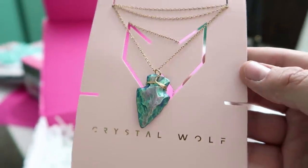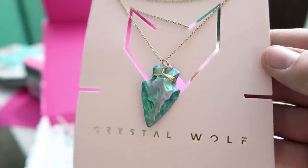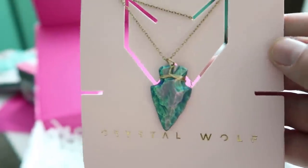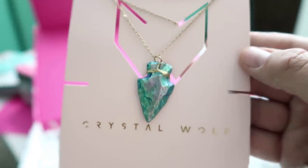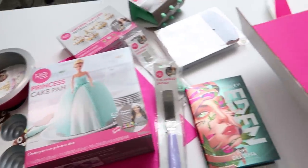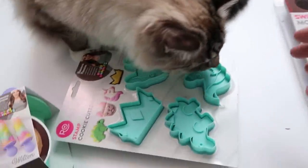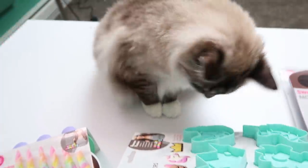Gorgeous — look. It's like an iridescent arrowhead. That's so beautiful, Joey. I'll wear it when I'm at my desert house. Thank you. I have been so spoiled. I think we should take this up to the cabin.